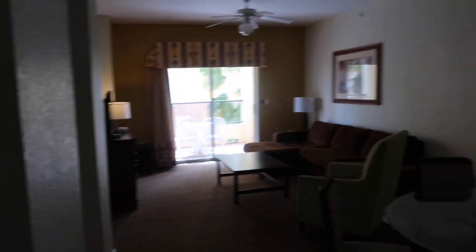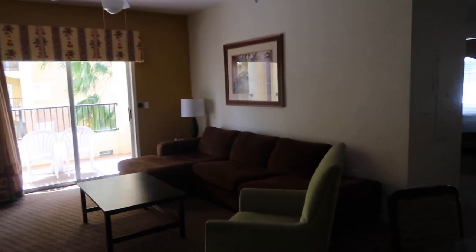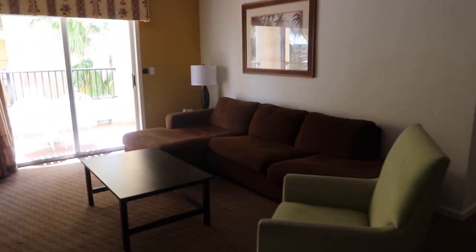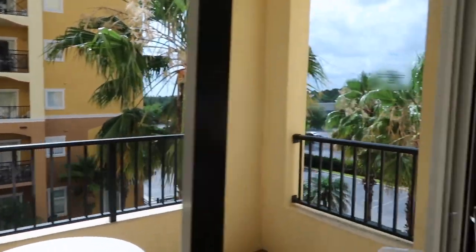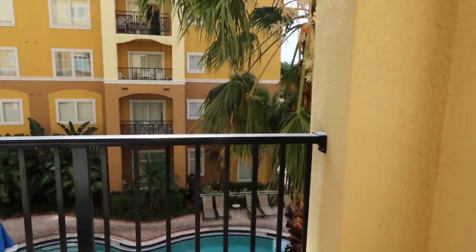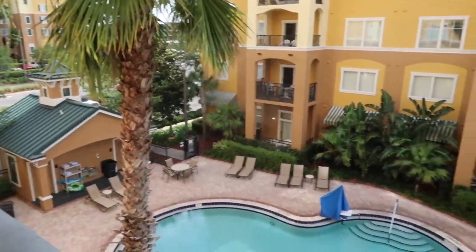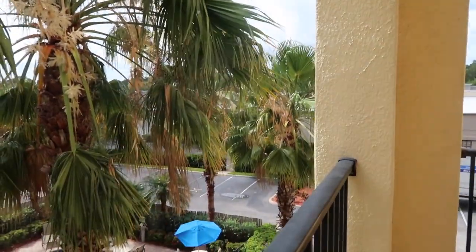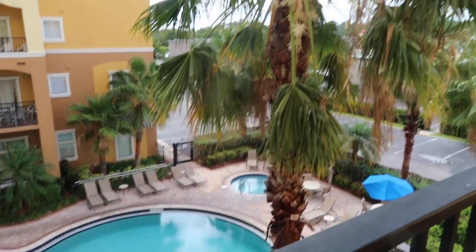As you walk in, there's a pretty decent-sized living area. You've got your little kitchen table with six chairs — we have seven people so we have to use the extra one, but it's cool. Got a pretty big sectional sofa and a TV. Looking out over our balcony, we have a view of the small pool. The big giant pirate ship pool is across the street, and we have the little pool right here with the hot tub down there. Not a bad view.